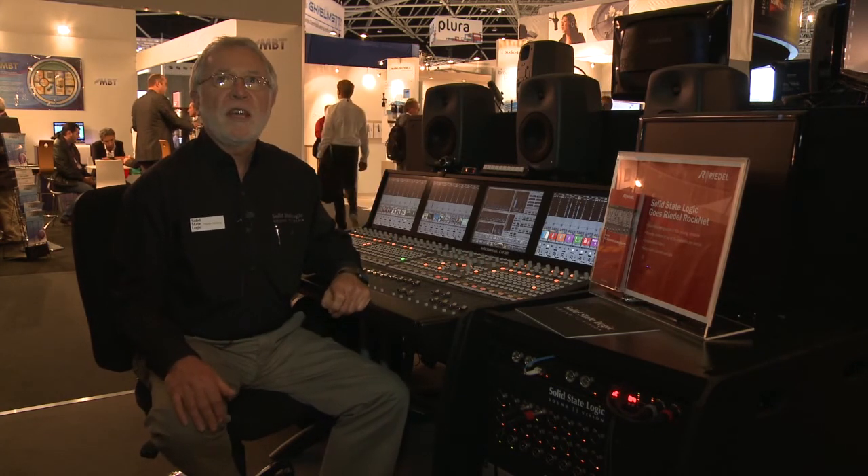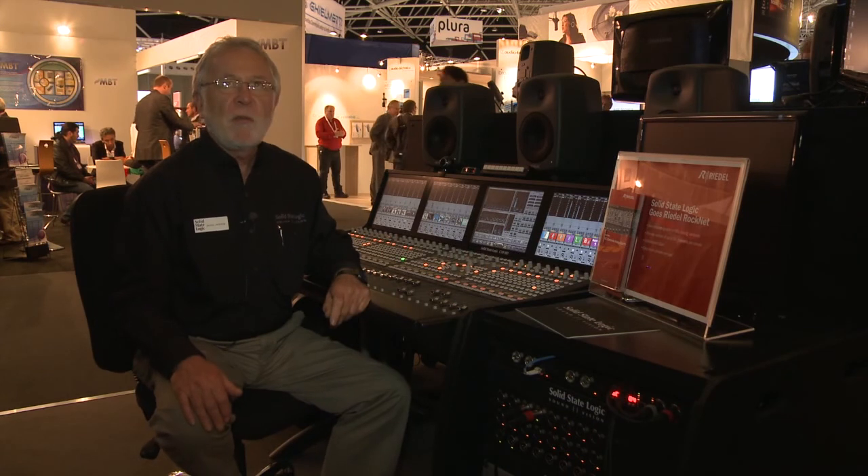This allows us to control the gain, the phantom power, and the pad option on the preamplifiers. We can also stream up to 56 channels from the console onto RocNet and receive both the outputs of microphone preamplifiers, line inputs, and AES digital I/O.